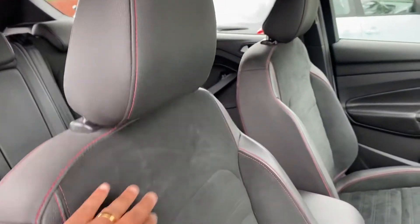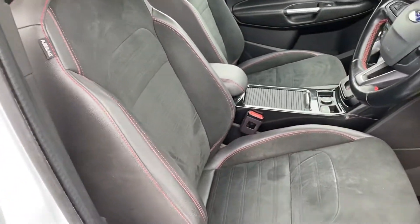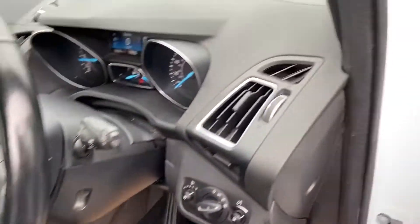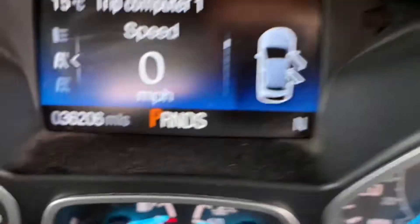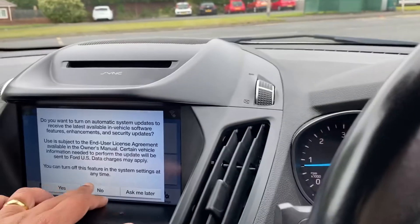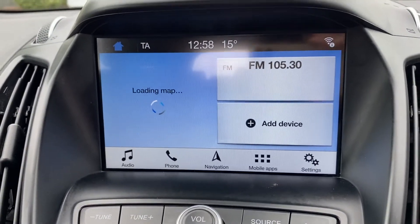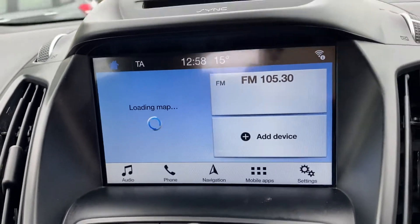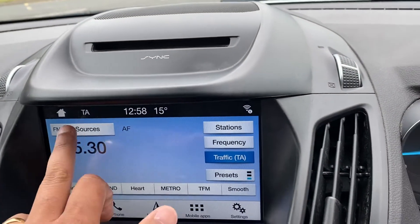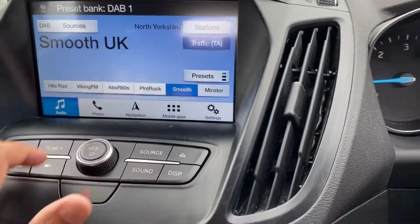You've got the leather and suede Alcantara material sports seats with the red stitching on the steering wheel. Mileage is 36,206, and it's got sat nav, Bluetooth for your hands-free, DAB radio, and it's all touch screen.